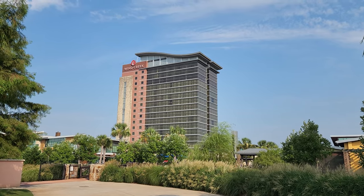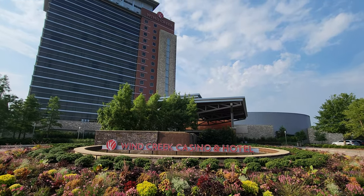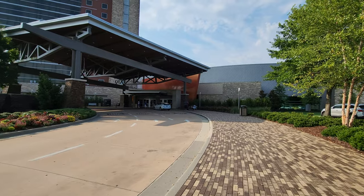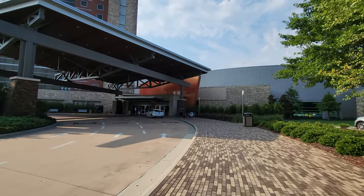This resort was built in 2009 and it is lovely. It's a 17-story hotel with a 57,000 square foot floor of casino play and it's a lot of fun.